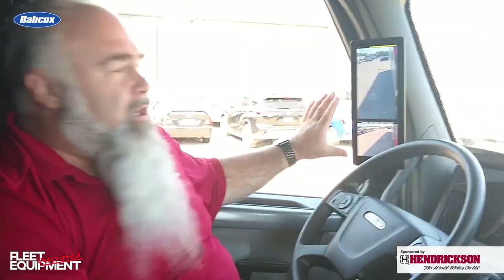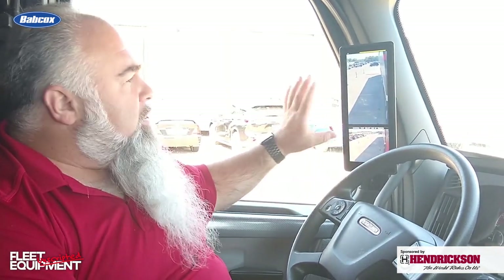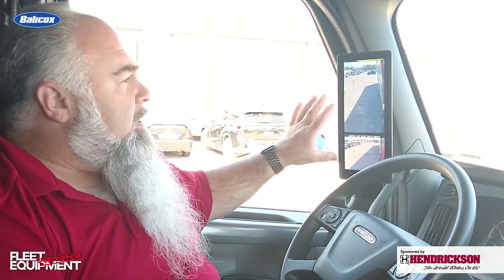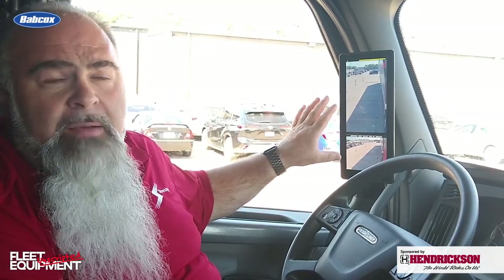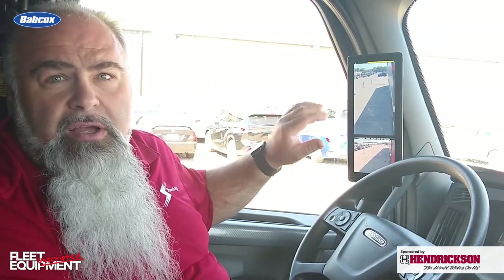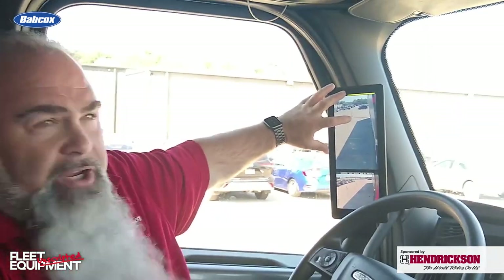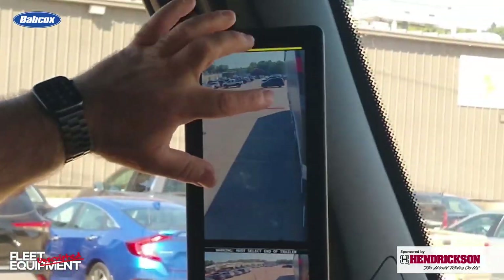When the driver first starts a truck, he's going to get a message that says: warning, must select end of trailer. With the camera monitoring system, we provide what we call reference distance lines to help the driver. With a quick look at the monitor, he can very quickly see if there's a vehicle in or near the vehicle when he's going to change lanes or overtake and come back into the lane. In order for that to happen, we need to set the end of the trailer.